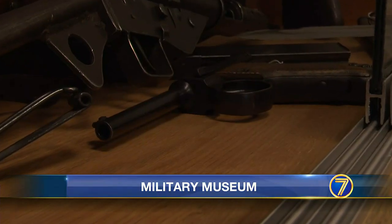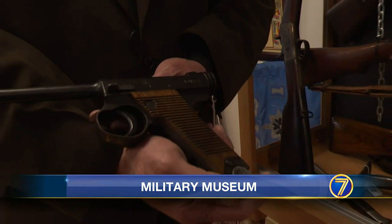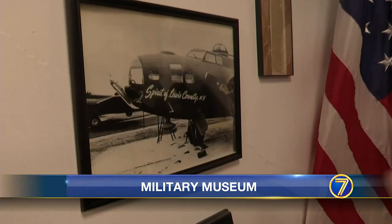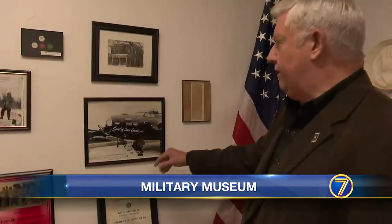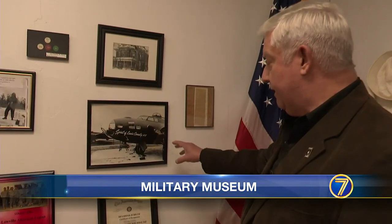More artifacts: this Japanese pistol was seized on the Pacific front during World War II. And this pictured plane bears a familiar name — the Spirit of Lewis County. Generally, that would indicate that the pilot, and perhaps the entire crew, actually came from Lewis County.